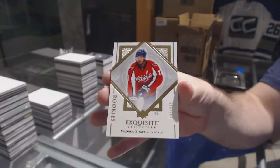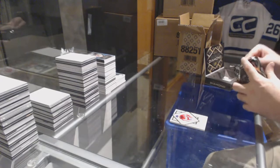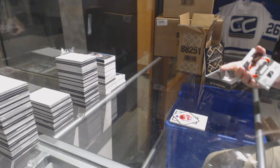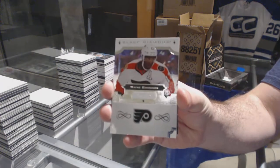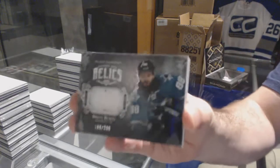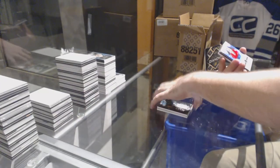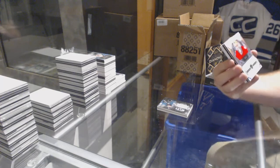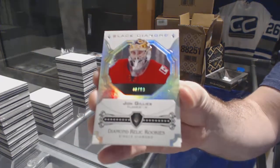For the Capitals, 299, Madison Bowey. That's not a bad Auston again, is it? For the Flyers, 249, Wayne Simmonds. For the San Jose Sharks, 299, Diamond Mine Relics, Brent Burns. For the Calgary Flames, number 299, Diamond Relic Rookies, John Gillies.